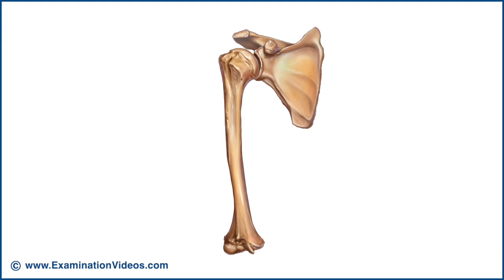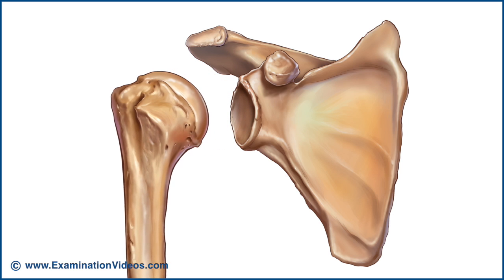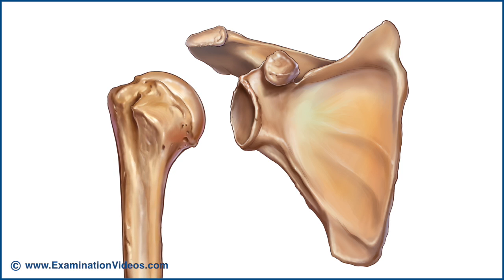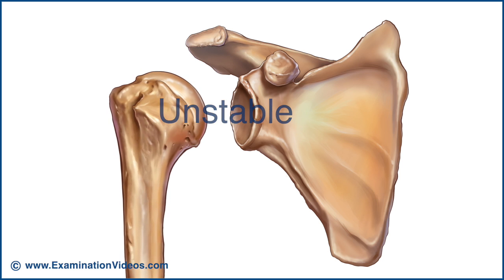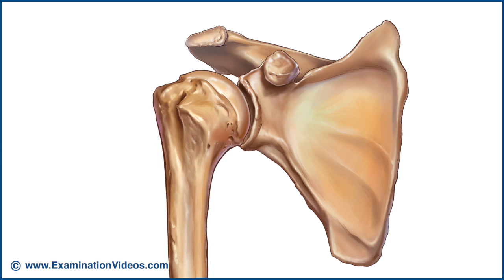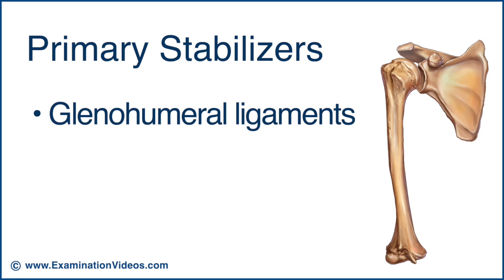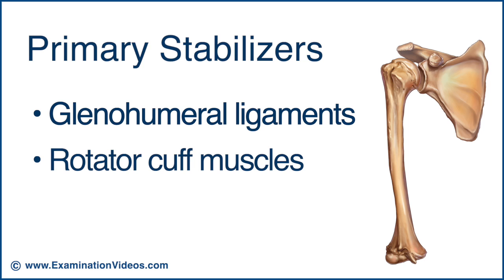The shoulder has the greatest range of motion of any joint in the body. The size mismatch between the larger humeral head and the smaller and shallow glenoid cavity makes the glenohumeral joint inherently unstable and vulnerable to injury. It relies on support provided by a number of soft tissues. The two primary stabilisers of the glenohumeral joint are the glenohumeral ligaments and the rotator cuff muscles.